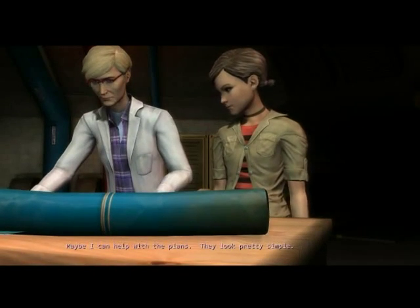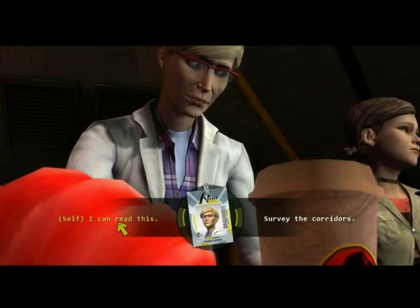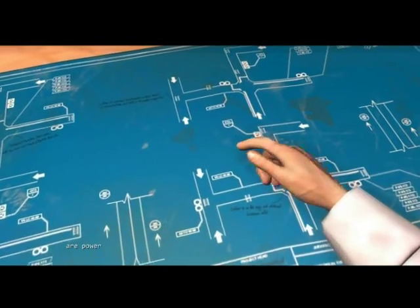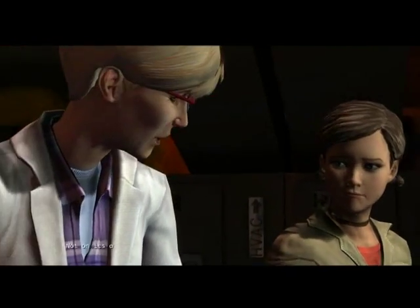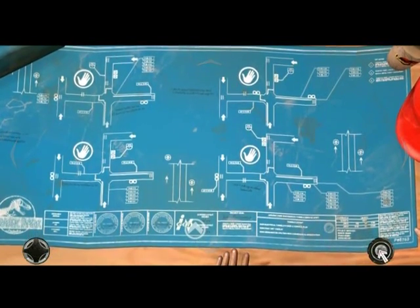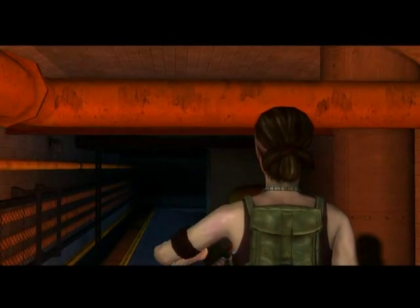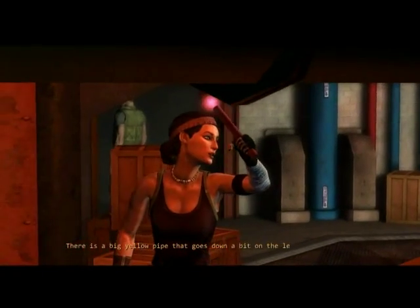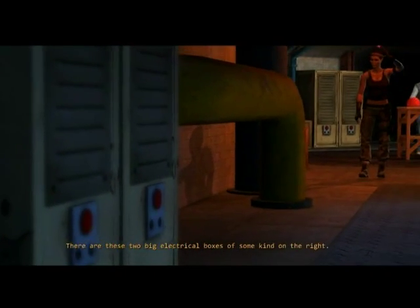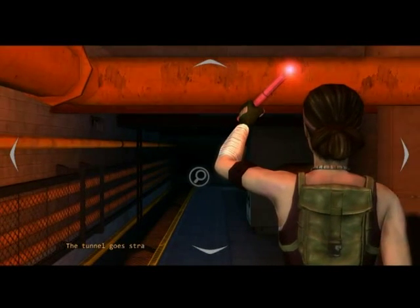Maybe I can help with the plans. They look pretty simple. These symbols are access ladders. These thick lines represent large pipes. The circles are water tanks. And these boxes with the crosses in them are power relays or transformers. Does it help any? Not on its own. But I can tell that the different intersections seem to have some small inconsistencies in layout. There's a big yellow pipe that goes down a bit on the left and then crosses over to the other side. There are these two big electrical boxes of some kind on the right.